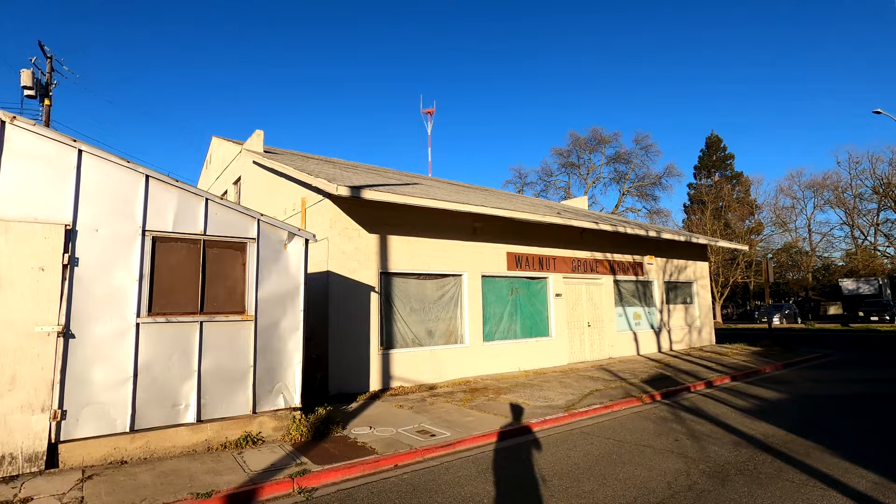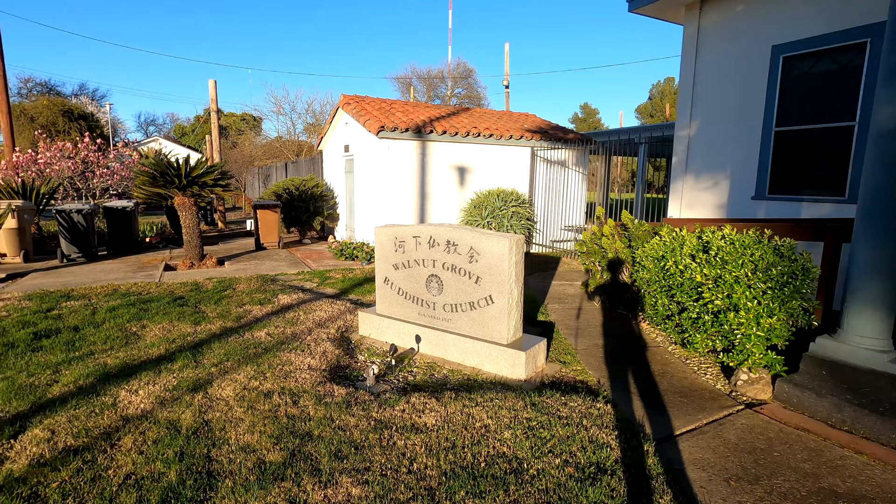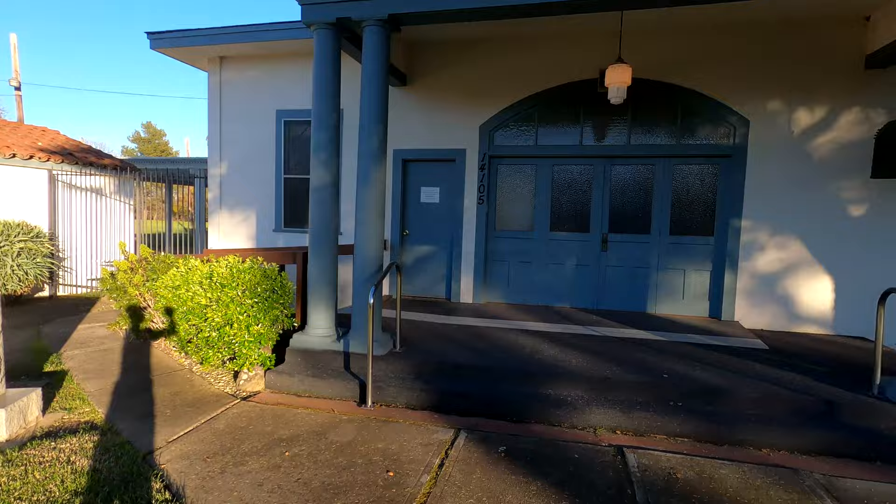Back in the 1880s when Congress passed the Chinese Exclusion Act, the Americans who had worked with the Chinese knew how hardworking they were, so they turned to the Japanese as their next labor source. That's how Japanese people settled here — similar to the Chinese, they worked agriculture and farmed. Then when World War II came, they were forced to relocate, and that's why Japantown is the way it is now. We found the Walnut Grove Buddhist Church — every Japantown we've visited has had a Buddhist church, and here it is.